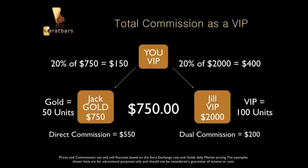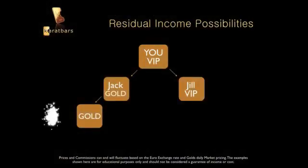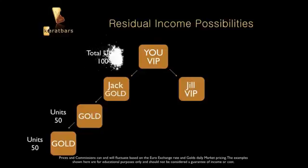You can see how important your affiliate package is — the bigger the package, the bigger the commission possibilities. Here's where the residual income really kicks in. Let's say Jack signs up a couple of people and gets two more Gold packages under him — that's 50 units and 50 units. You didn't sign those people up, but you benefit from it because now you have 100 units on Jack's side.